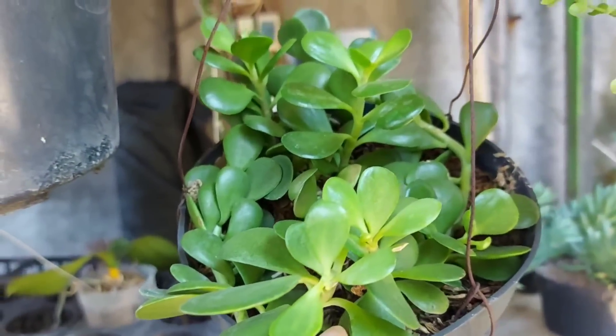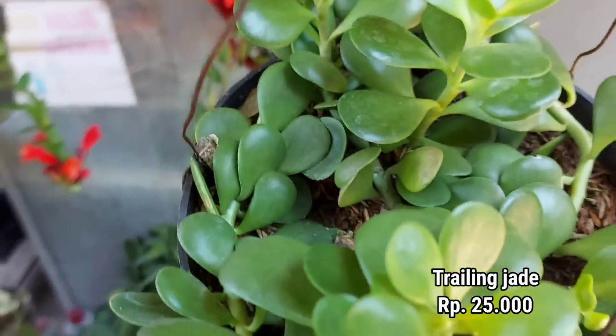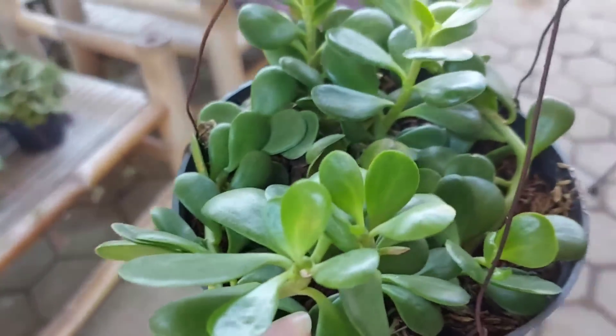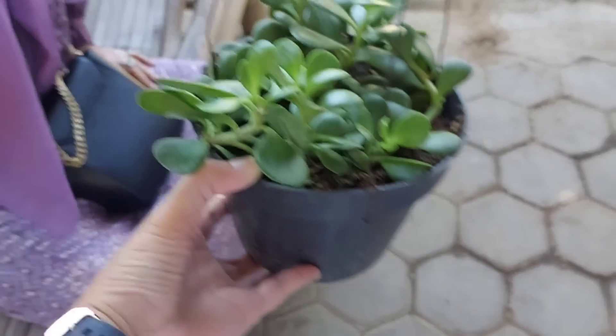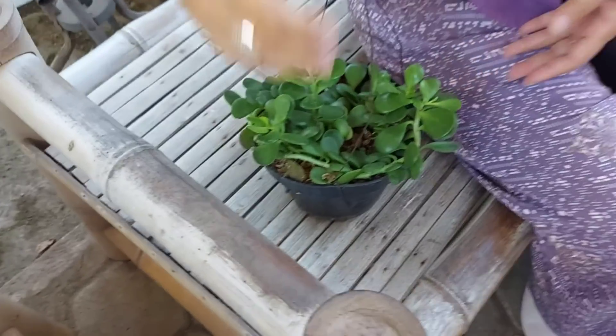Kalau yang ini adalah trailing jade, teman-teman. Aku dulu pernah punya dan aku tempatkan di dapur outdoor. Aku pengen nambah lagi untuk aku tempatkan di halaman depan rumah. Harganya Rp25.000 per pot, sudah rimbun ya.